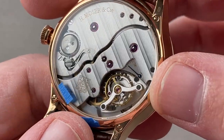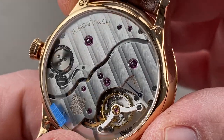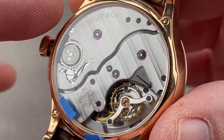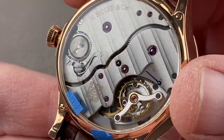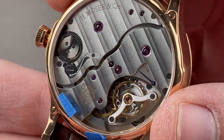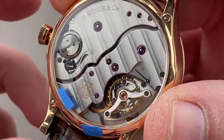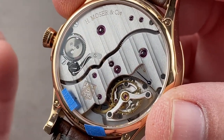You can see that the reverse side of the case is filled by the caliber HMC 100 movement. A lot to love here. First, it is all manufactured — the hairspring, the escapement, the balance, the bridges, plates, and wheels. Moser makes all of that, and Moser makes only 1,500 watches a year, so even their most common calibers give them no economies of scale. Everything is done on an artisanal level.